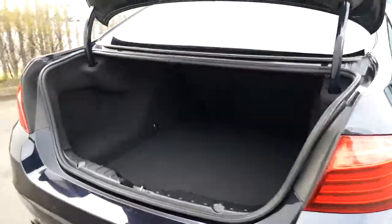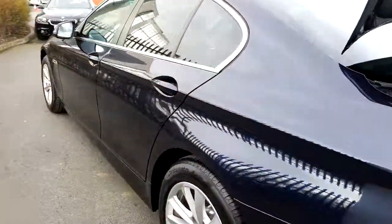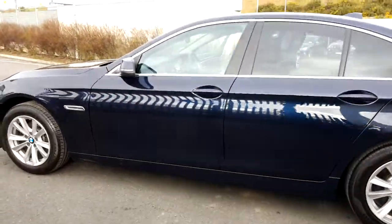The back of the vehicle opens with just a press of the button on the key, and as you can see again it is quite spacious. This car is part of our BMW approved used car range and does come with a 2-year warranty.